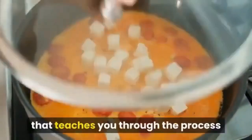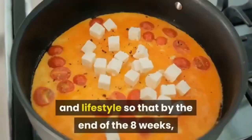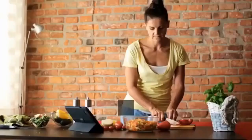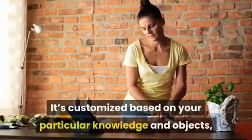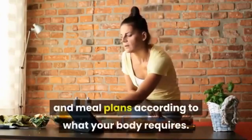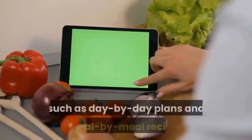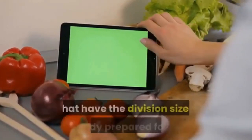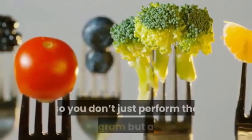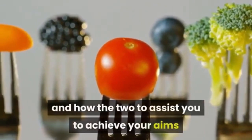The eight-week custom keto diet plan is a complete program that teaches you the process of modifying your eating habits, health, and lifestyle so that by the end of eight weeks you'll know exactly what to do to continue and further your results. It's customized based on your particular needs and goals, providing recipes and meal plans according to what your body requires. It also provides everything you need to enjoy the process, such as day-by-day plans and meal-by-meal recipes with portion sizes and nutritional information.